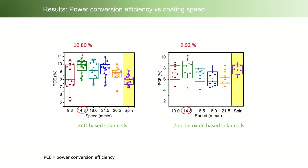The optimum power conversion efficiency of about 10% was achieved in both devices. The optimum coating speed was at 14.8 mm per second. The power conversion efficiency of the slot-die coated device and the spin-coated device are almost comparable. We selected the coating speed at 14.8 mm per second for further investigation of morphology.